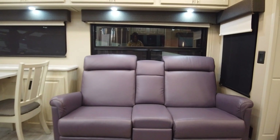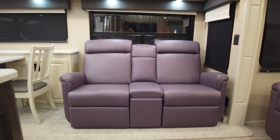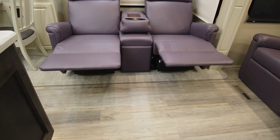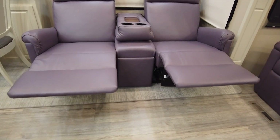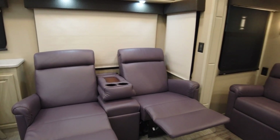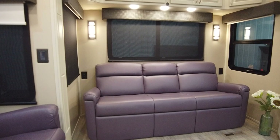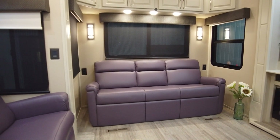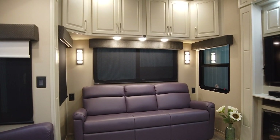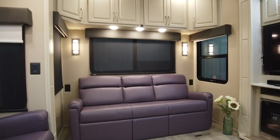Theatre seating is from Lambright Custom — locally made and super comfy. The sofa is a sofa bed and there's plenty of storage up above.